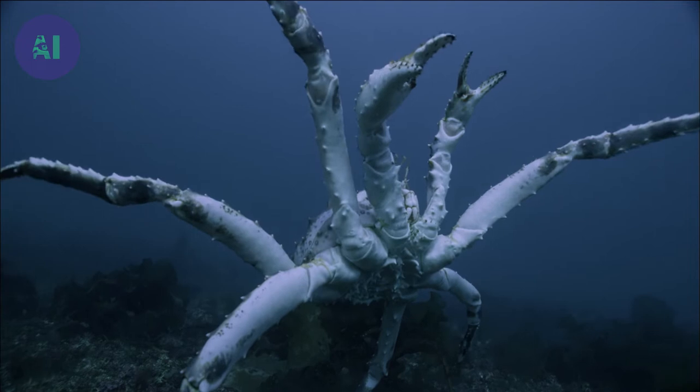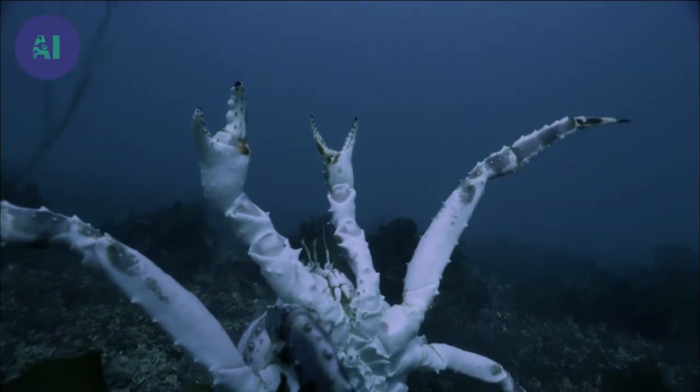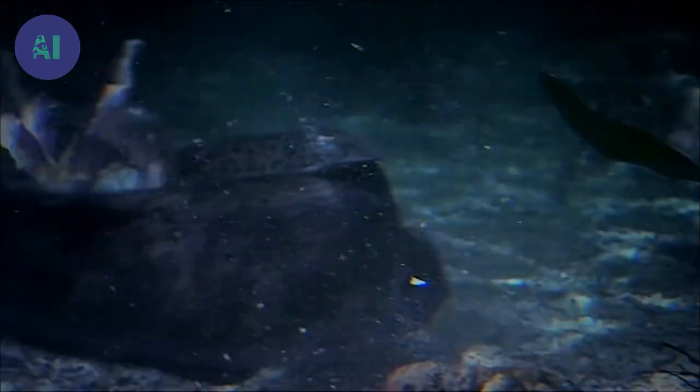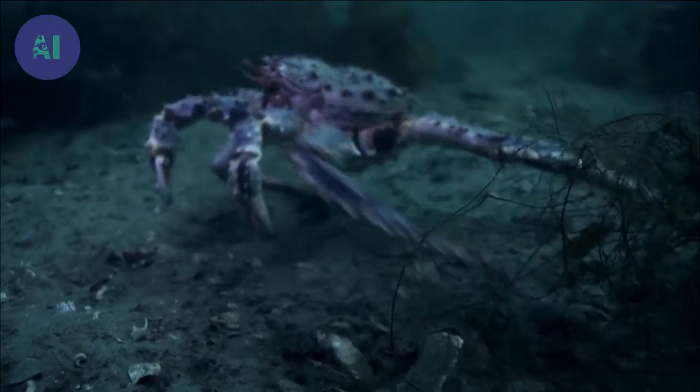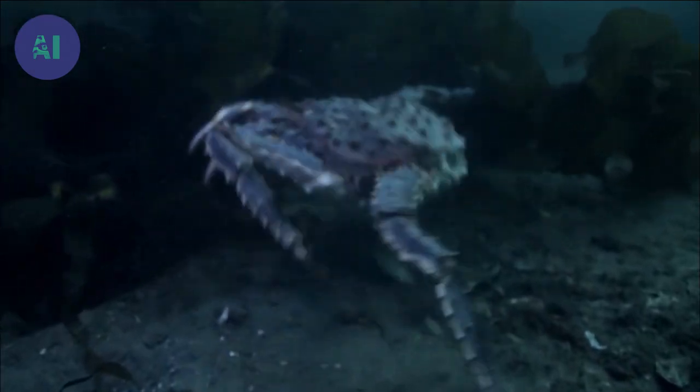This king crab has seen its rival and shows its white undershell in an attempt to intimidate it. If the wolf fish attacks, the crab can rely on its natural armor — its shell withstands its opponent's teeth, even if it loses a leg or two.